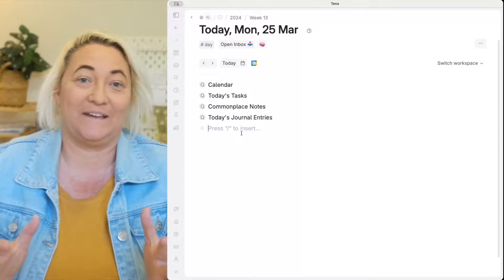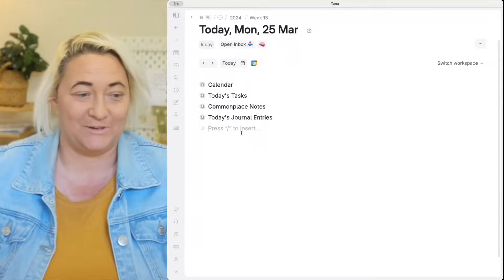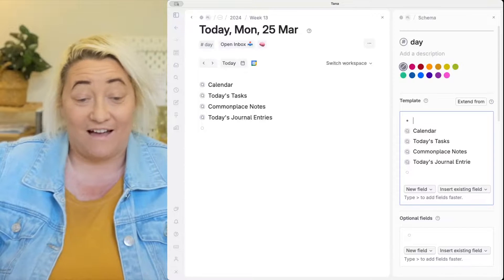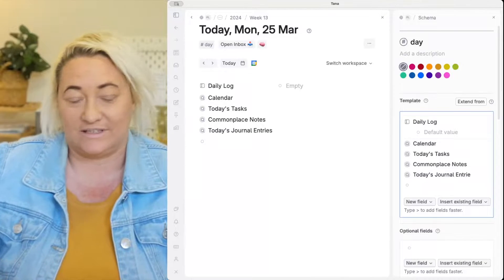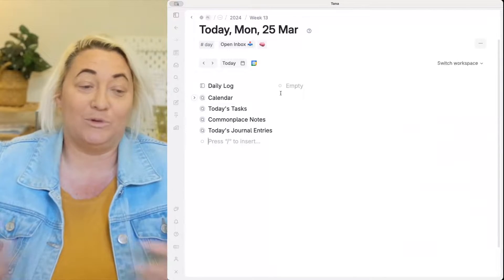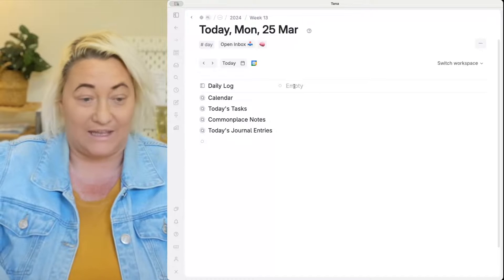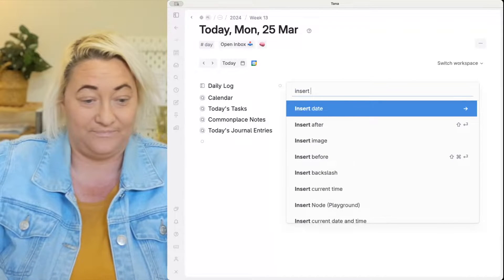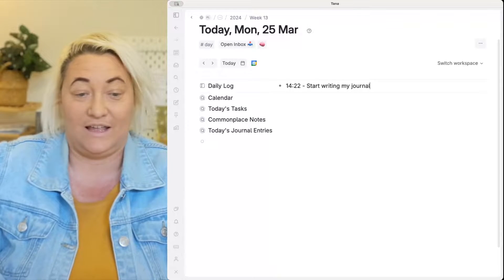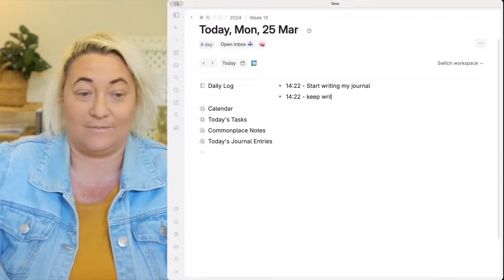To set this one up, you want to create a new field on your day page called Daily Journal. Come to your day super tag, press configure, and add this field. I add it to the top. We're going to call this Daily Log or Daily Journal — and that's pretty much it. Now anytime you want to add a new journal entry, just insert the time and start writing. For a new entry, do the same thing: insert time and keep writing.